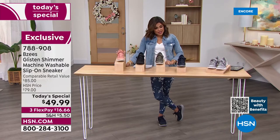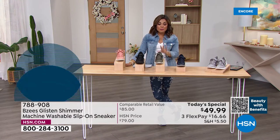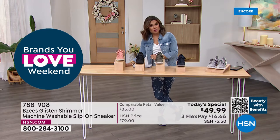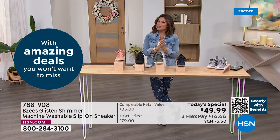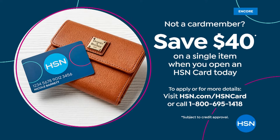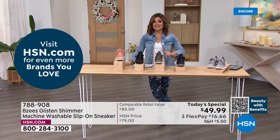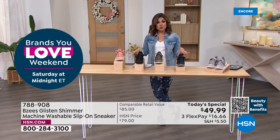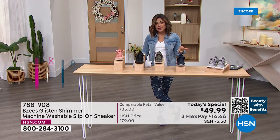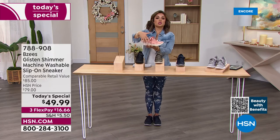Fantastic timing — we have all sizes and both medium and wide width available. After midnight the price goes back up to $79. The comparable retail value is $85, so that's $35 in savings. If you apply for the HSN credit card, we'll give you $40 toward any single item purchase — including the Today Special — which would make this shoe just $9.99. And if you already have the HSN card, you get an extra flex payment on shoes.